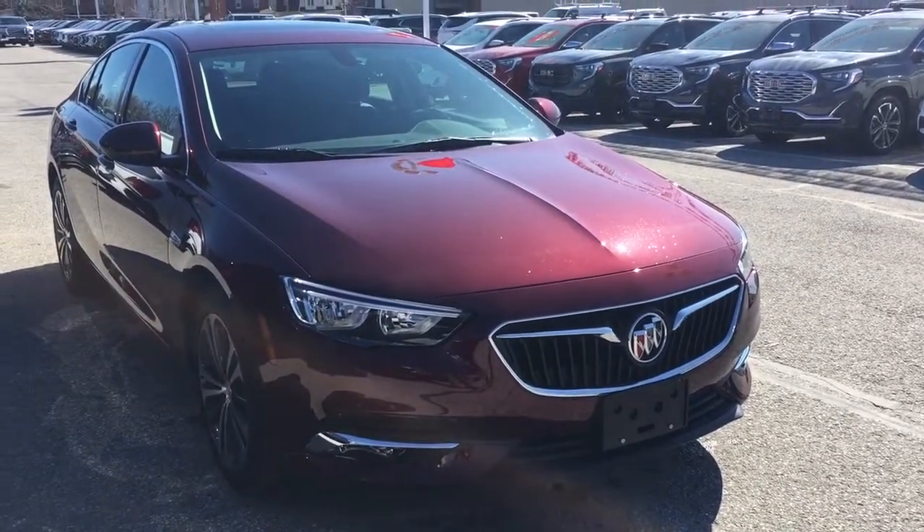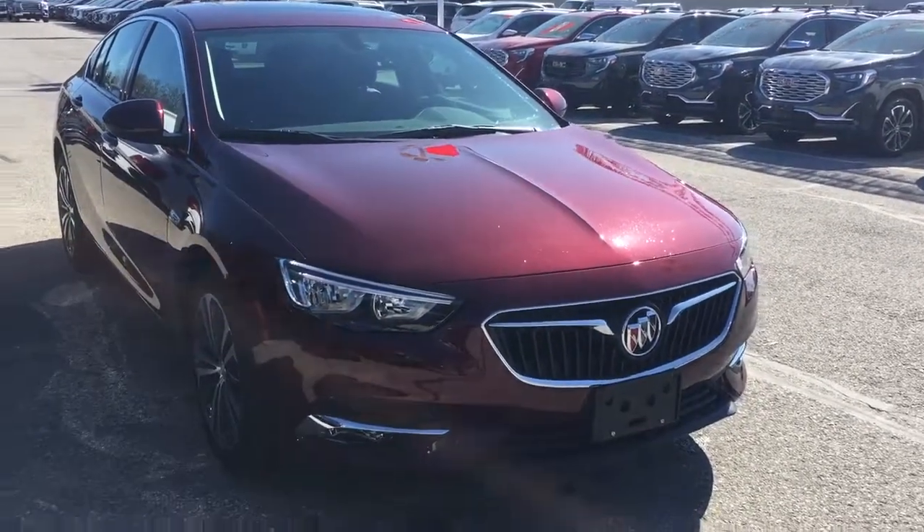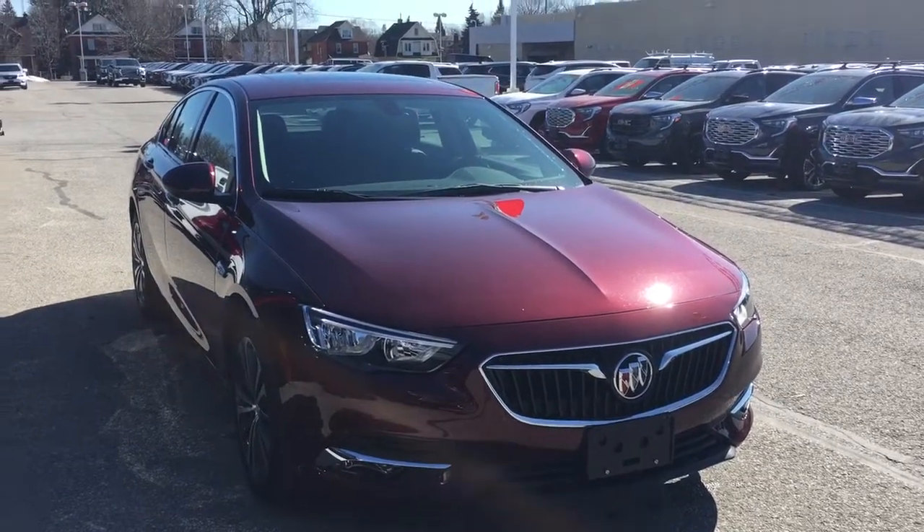That completes your look at this 2019 Buick Regal. We have the engine block heater and the fog lights up front. You want to see this one in person, we are at Mills Motors, 240 Bond Street East in Oshawa, where we always do whatever it takes.